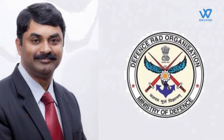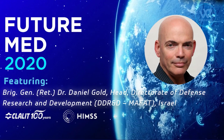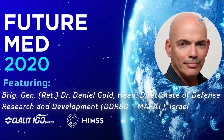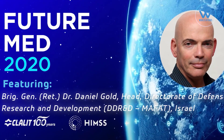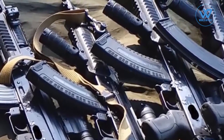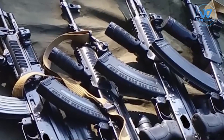The agreement was signed between the Chairman of DRDO, Dr. G. Sathish Reddy, and Head of DDRND, Brigadier General Dr. Daniel Gold, in New Delhi. The development efforts are funded collaboratively by India's DRDO and Israel's DDRND. According to the Indian Defense Ministry, it is a tangible demonstration of growing Indo-Israeli technological cooperation.